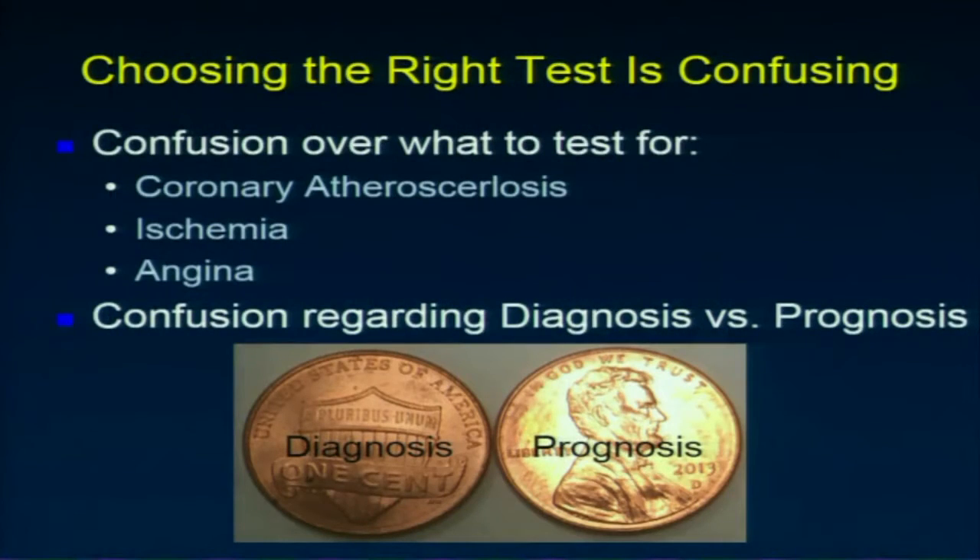Part of the confusion is that clinicians get confused over what we're actually looking for. The problem is you can have one without the other two in certain circumstances. Another thing we jumble up is sometimes making a diagnosis versus making a prognosis. These tests can diagnose atherosclerosis, ischemia, or angina, and they can also make a prognosis — more atherosclerosis, more ischemia, more angina means a worse prognosis. A lot of our testing is focused around detecting atherosclerosis and ischemia.